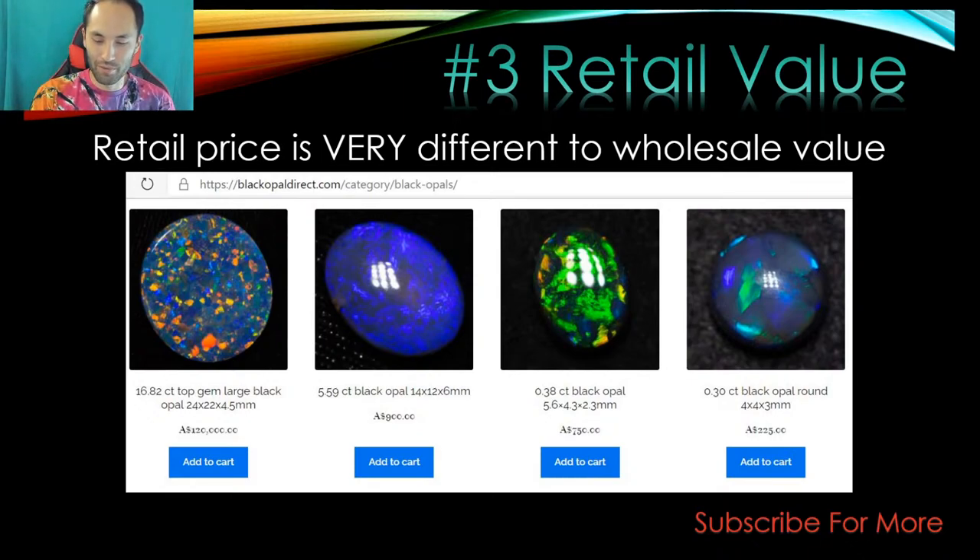At beginner level, with $250 parcels, you can't expect a lot. If you can scrape back your $250 you're doing pretty well. But until you start forking out a thousand bucks for a parcel from Lightning Ridge or something, it's going to be tough to make back a lot of money.